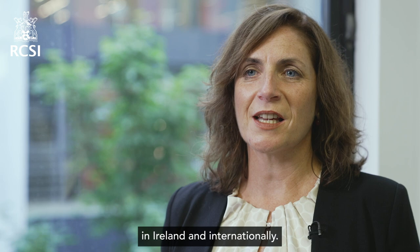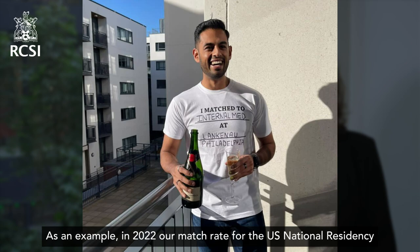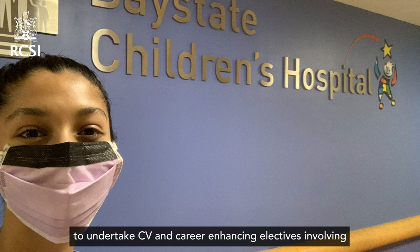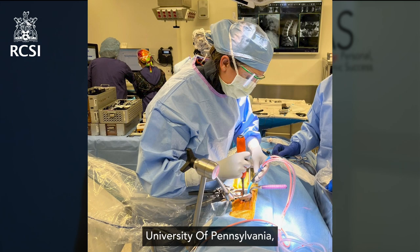For residency places in the UK, the Middle East, North America, and Southeast Asia — as an example, in 2022 our match rate for the US National Residency Match Program was 91 percent and our Canadian Resident Matching Service match rate was 71 percent. In preparation for residency or internship applications, as an RCSI student you will have the opportunity to undertake CV and career-enhancing electives involving direct patient clinical care in some of the world's leading hospitals, including those associated with Johns Hopkins University, University of Pennsylvania, Lahey Hospital and Medical Center, and the University of Saskatchewan.